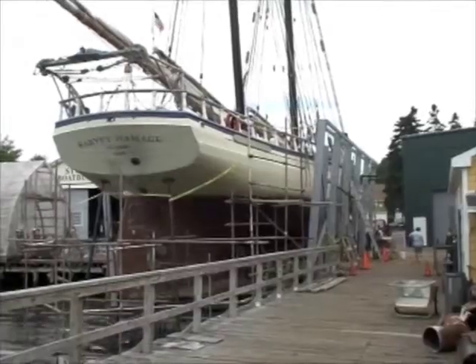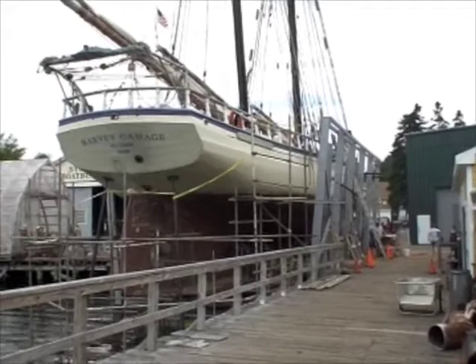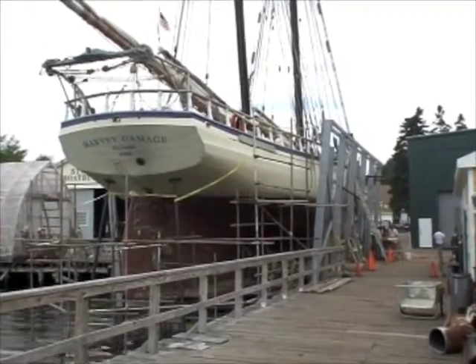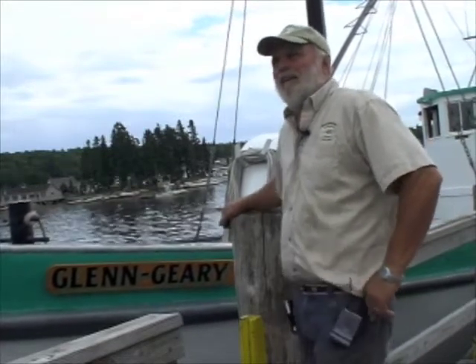In the meantime, we've been towing all the Windjammers up and down the coast from Rockland and Camden down to get work done here at the yard. We offer them a free ride down and they spend their money here instead of trying to get down to the yard.